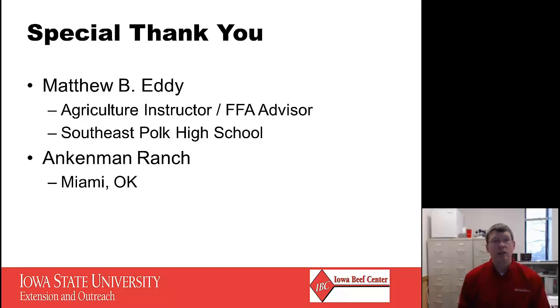Finally, a special thank you to Matthew Eddy from Southeast Polk High School and Ankeny Ranch in Miami, Oklahoma, for providing pictures for our presentation. Thank you very much for taking the time to view this video, and good luck with your heifer development.